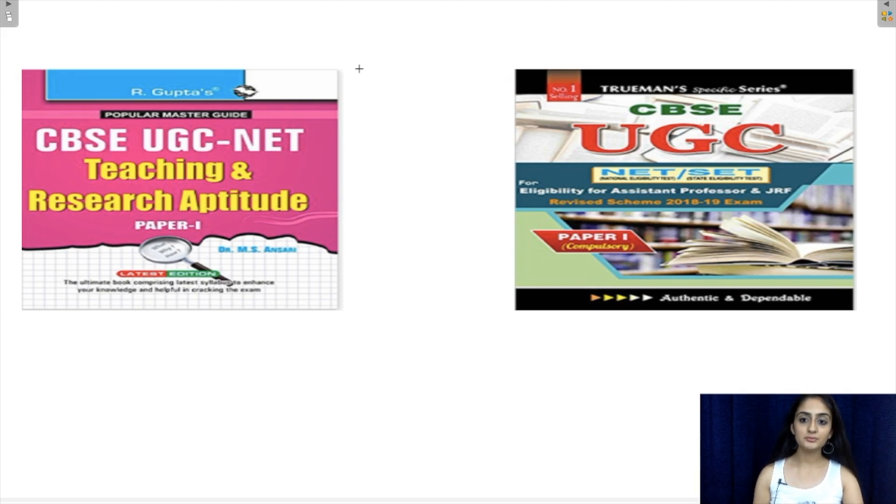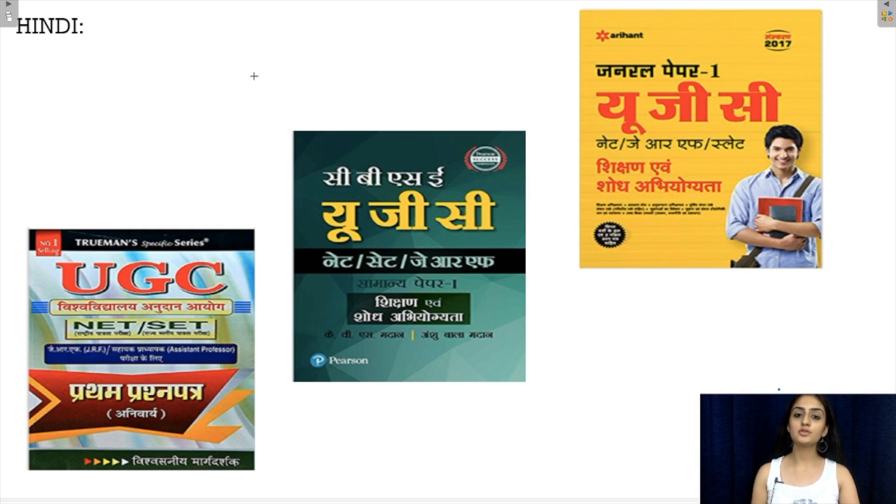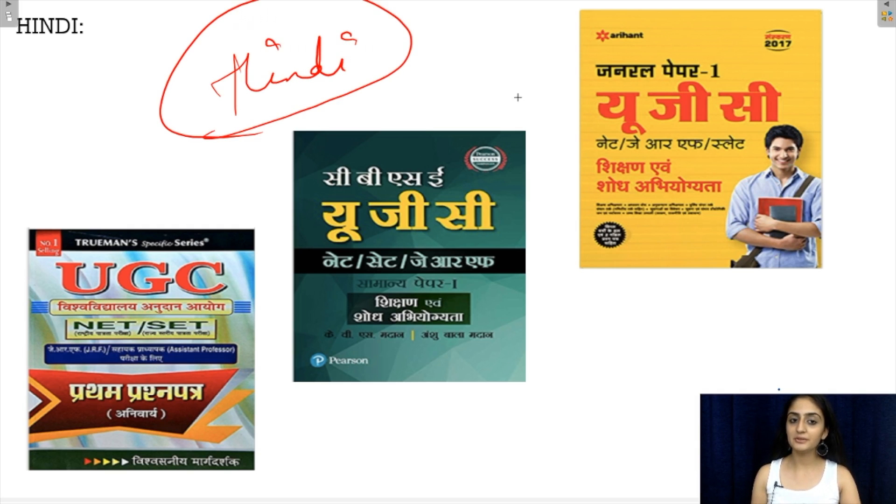Along with these two books, there are two other main ones: R. Gupta's book and Truman's book. These two are also fairly good books which have covered all the topics very comprehensively, and you can take them as an option. All these books also have their Hindi variants available for candidates whose medium is Hindi.